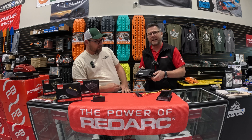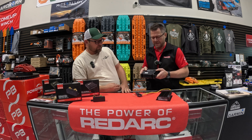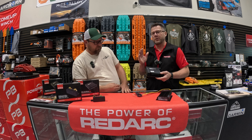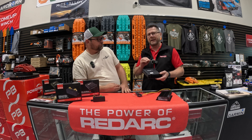You can terminate your cabling directly to the charger, which makes it a lot neater and a lot easier for installation. We also have a number of unique features that I think are first for the industry.